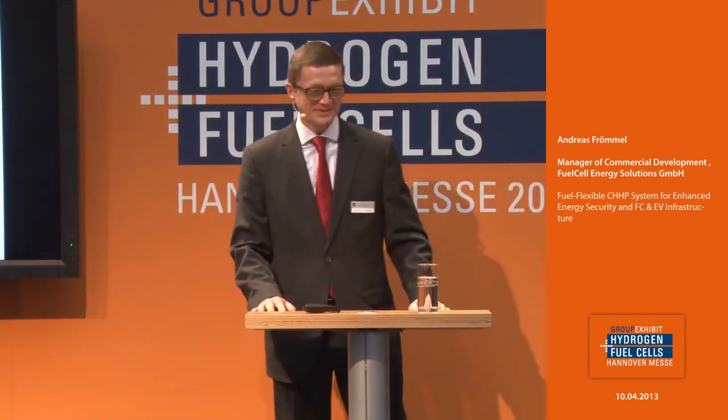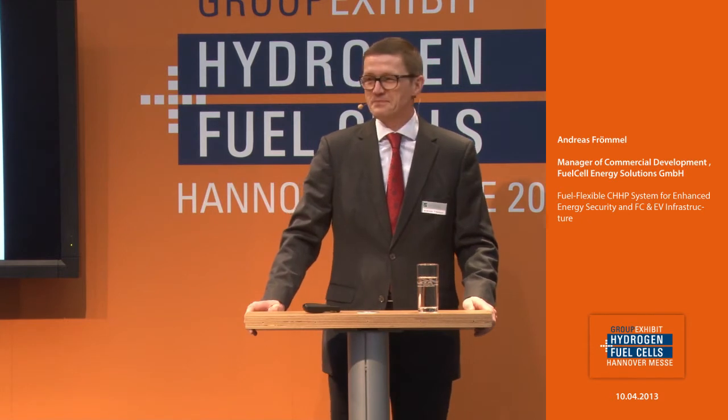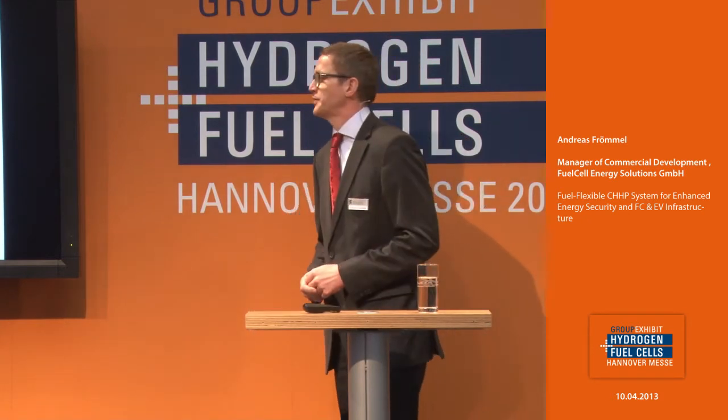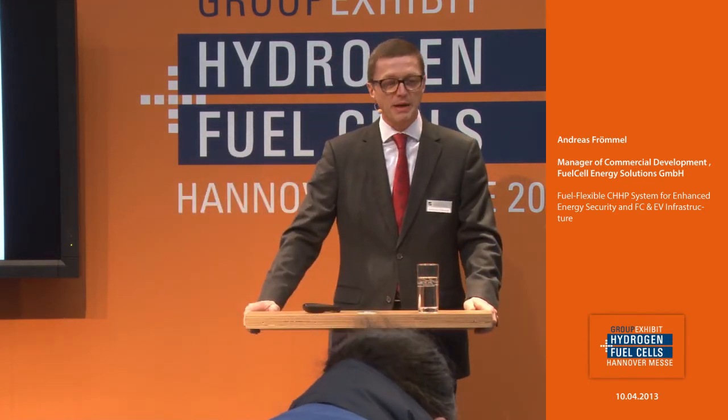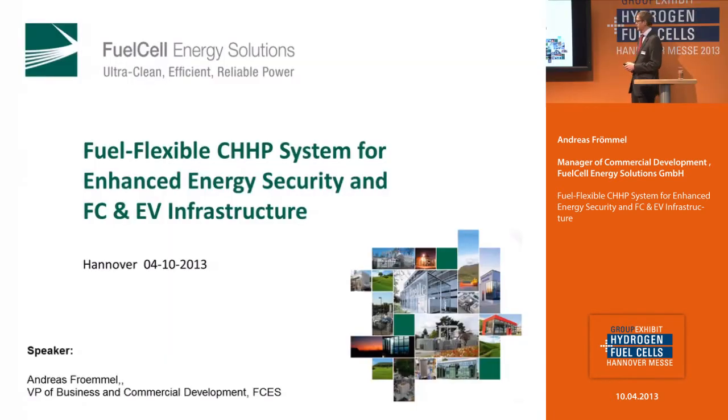Good morning, everybody. Pleasure to see you here. I want to talk to you about CHHP. CHHP means combined heat, hydrogen and power. Coming to the next slide.